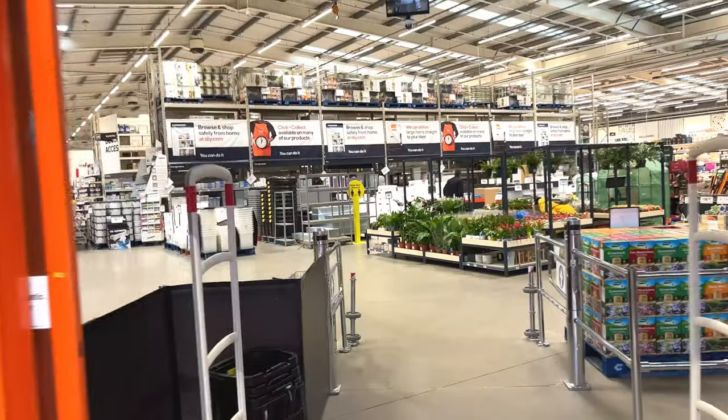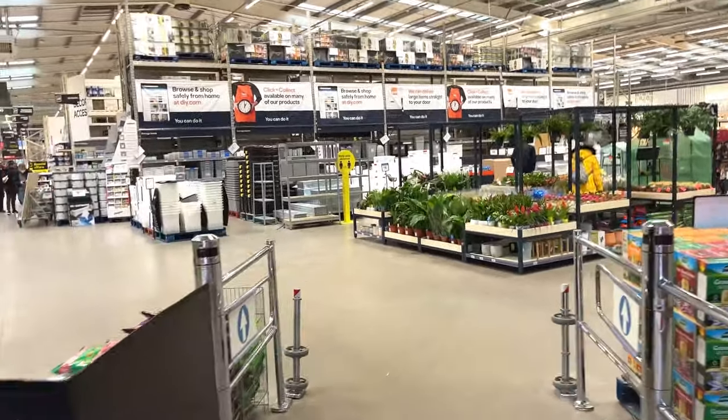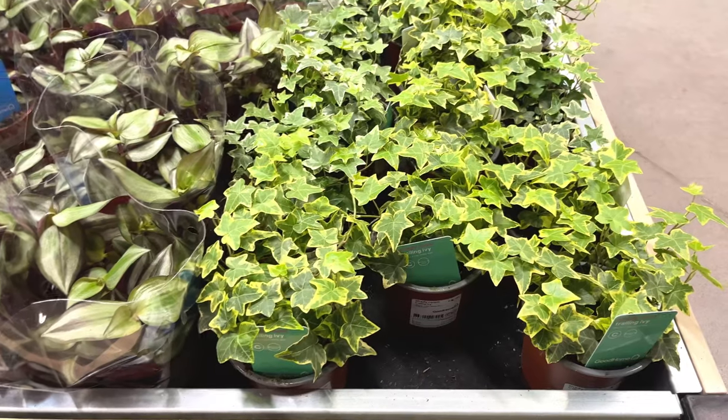Hi guys, welcome back to the channel. In today's episode I am at B&Q, a big box store in the UK. I'm gonna check out the plants they have there and maybe pick up a couple of items, so let's have a look at what they've got.